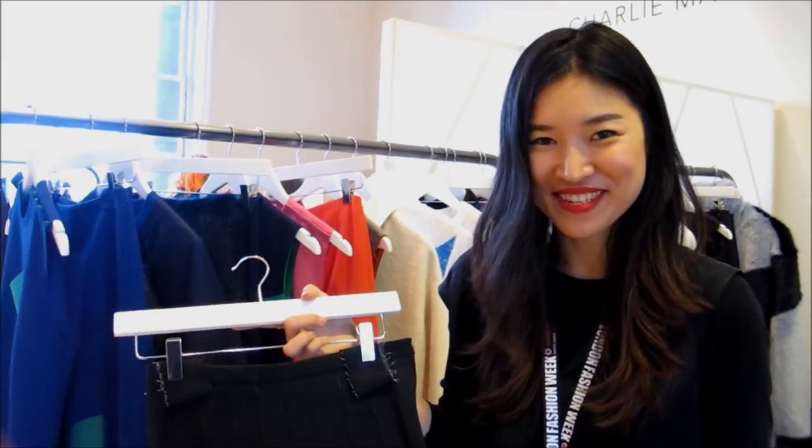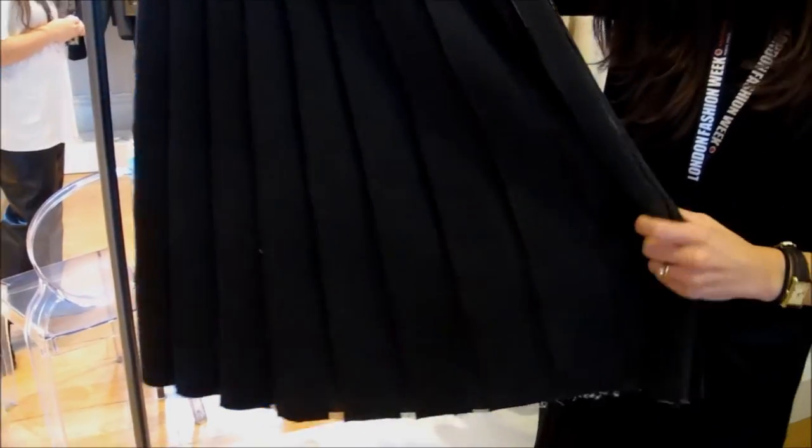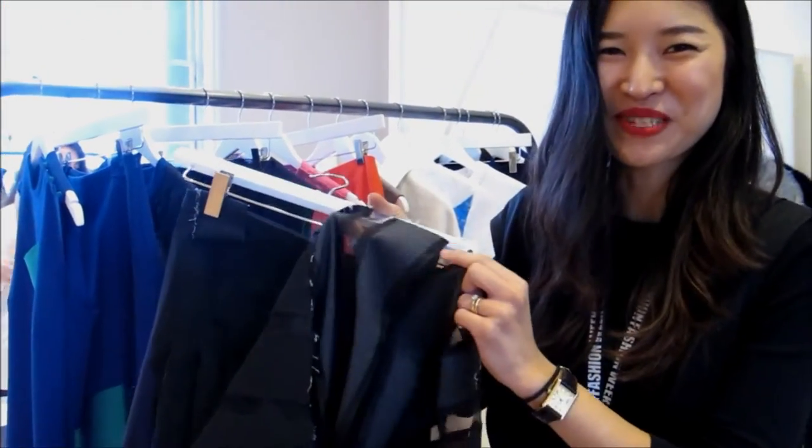We wore this skirt maybe just for two weeks. This skirt has all these individual laser cut pieces, and the way it's sewn together is kind of crazy. So it's one of our specials.